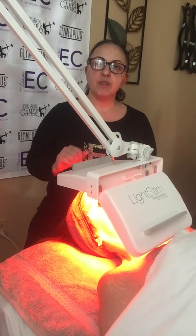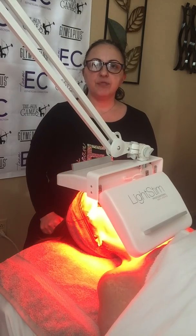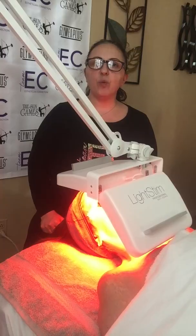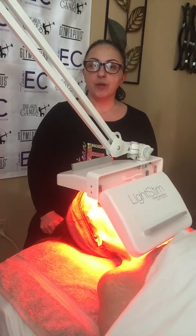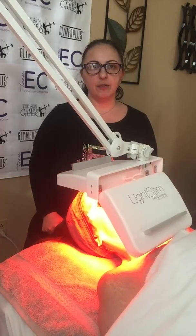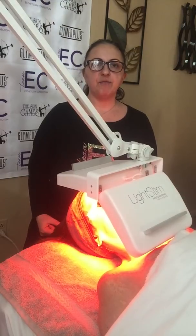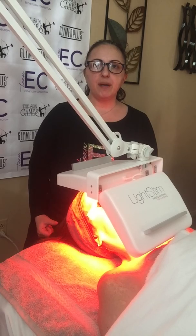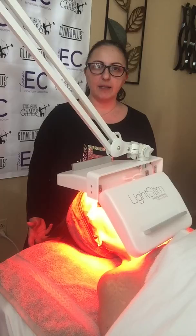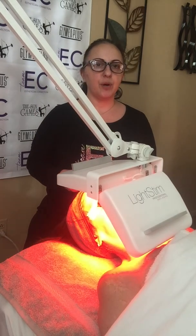So we're doing light stem therapy followed by microcurrent. Light stem has multi-wave technology and it's a real wake-up call for your cells. Light stem helps encourage optimal skin function at a cellular level. It increases blood circulation, oxygenation, and lymphatic flow. It also repairs and rebuilds collagen and elastin and other proteins back to your skin, and promotes better product absorption. And that is why I chose light stem before microcurrent.